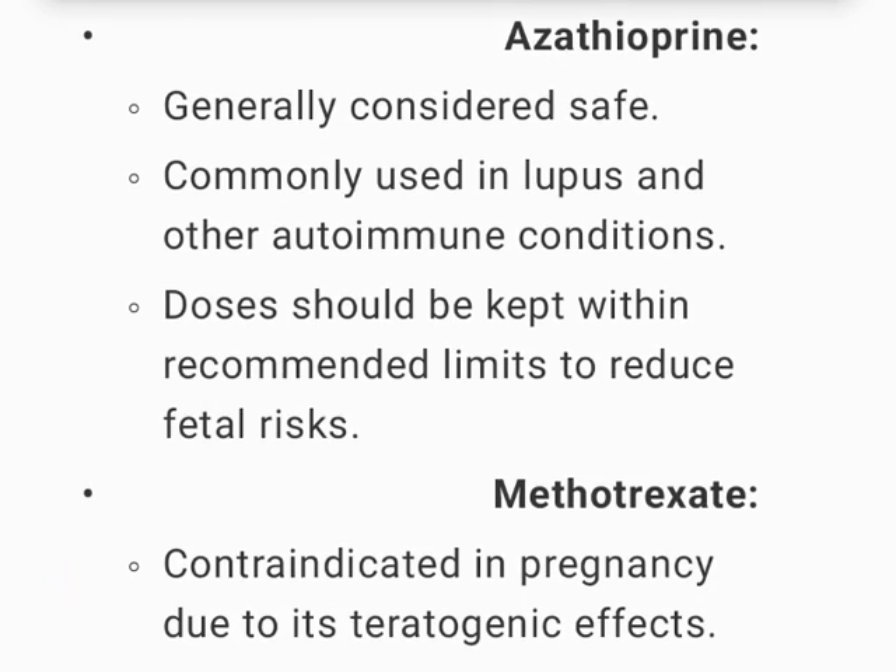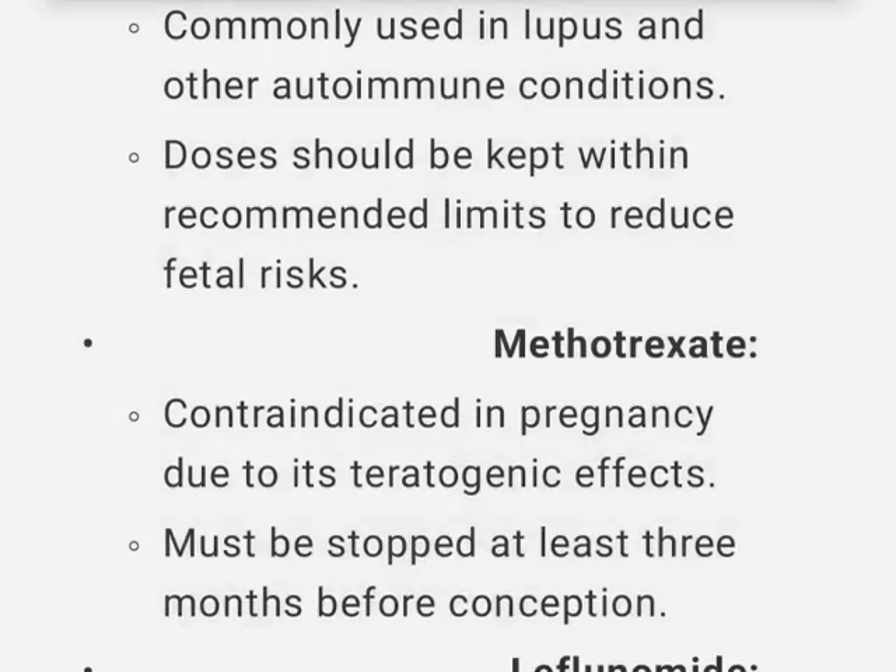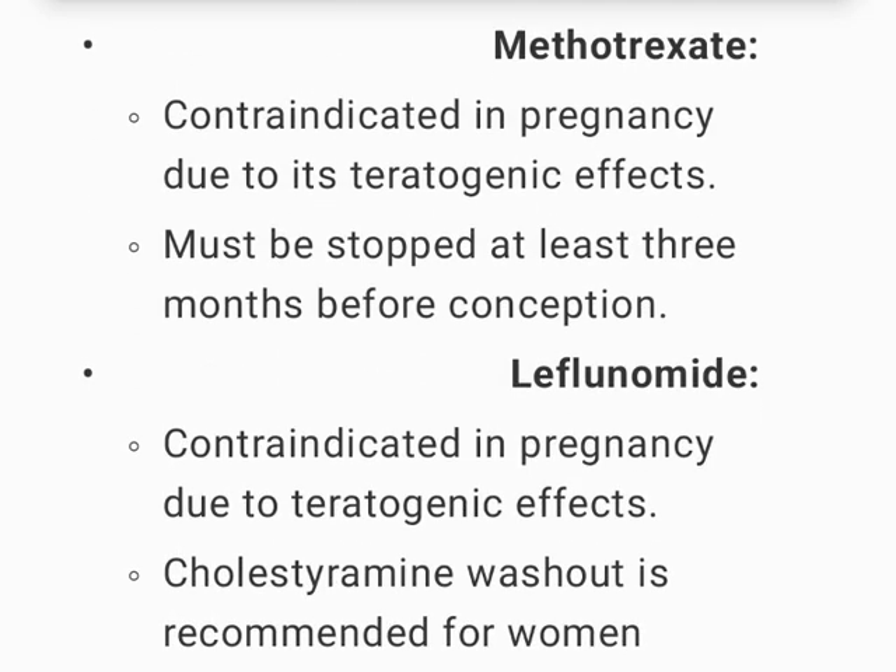Azathioprine is generally considered safe, commonly used in lupus and other autoimmune conditions; doses should be kept within recommended limits to reduce fetal risks. Methotrexate is contraindicated in pregnancy due to its teratogenic effects and must be stopped at least 3 months before conception.